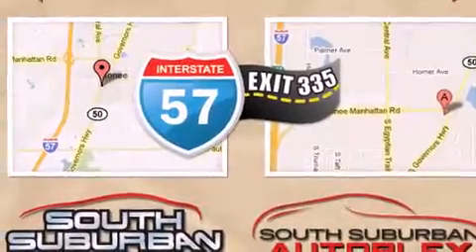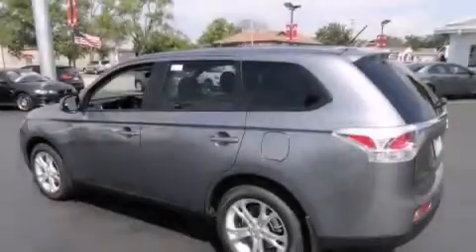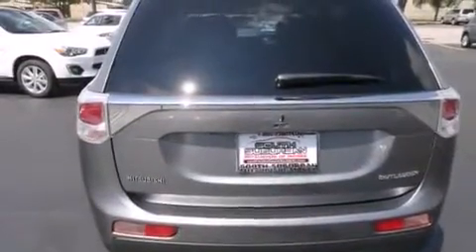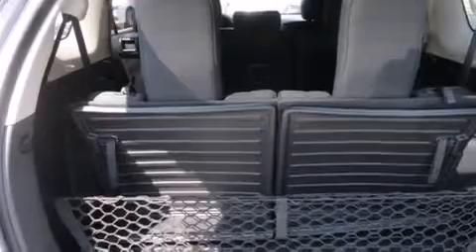All of the following features are included: Bluetooth cell phone integration, a multi-link rear suspension, traction control and stability control systems, front and rear floor mats, 12-volt power outlets, a driver knee airbag, rear seat child-proof door locks, air conditioning, cruise control, and a rear-view camera.